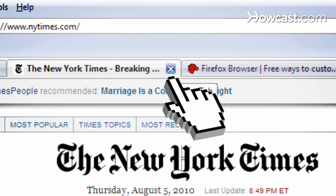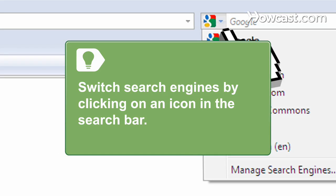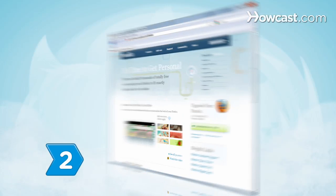To close a tab, click the X on the tab's right side. When searching, switch the search engine you use by clicking on its icon in the search bar.